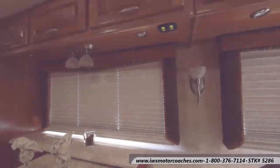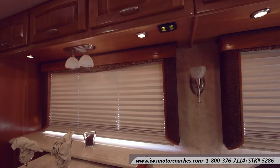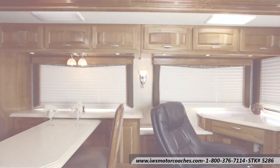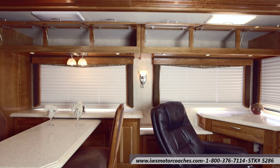Here we're going to show you the different lighting levels available on this coach. Monaco does a great job — a lot like Renegade — of allowing your lights to be at all different levels to set the mood, whether you want reading lights, overhead lights, or really bright lighting.